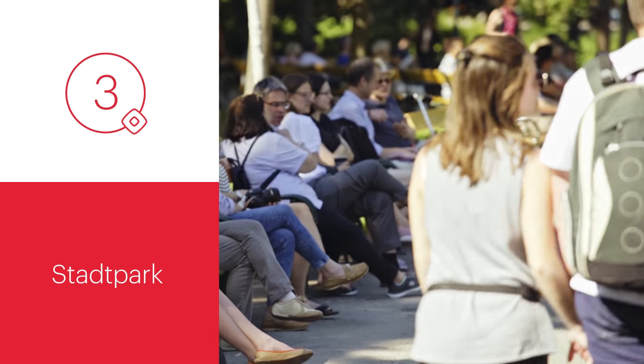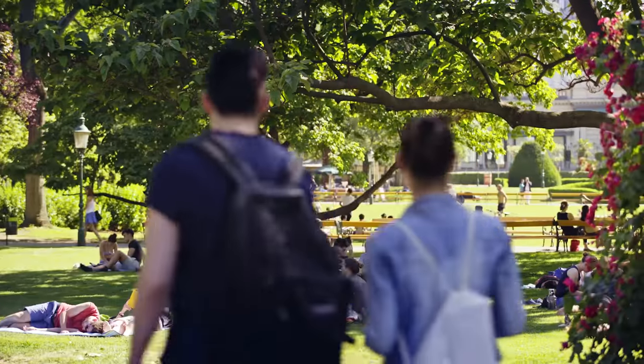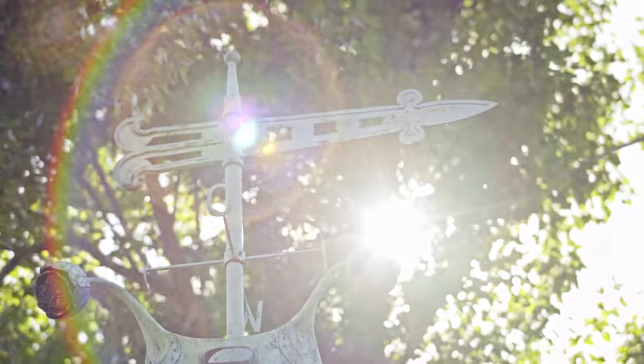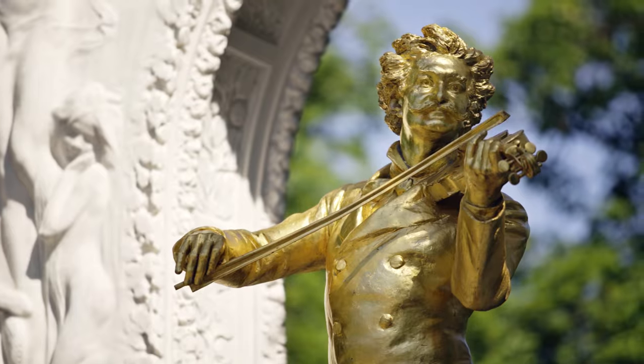At Stadtpark, you will find peace right in the middle of the city. It was opened in 1862 as Vienna's first public park. It has more monuments and sculptures than any other park, including the famous golden Johann Strauss Memorial.